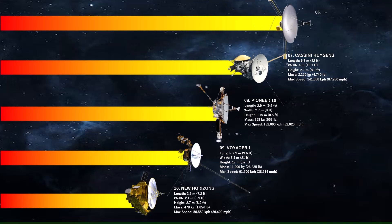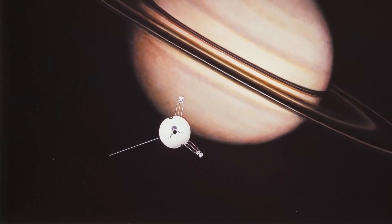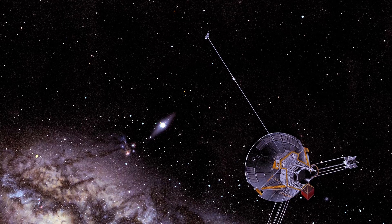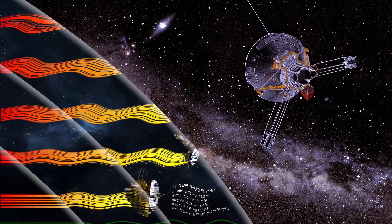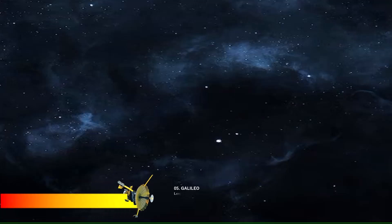At number 6 we have Pioneer 11. Pioneer 10 and 11 were twin missions launched by NASA to explore the outer solar system. Pioneer 10, launched in 1972, was the first to fly by Jupiter and traverse the asteroid belt, while Pioneer 11, launched in 1973, was the first to fly by Saturn. Both are now heading out of the solar system and are no longer in contact with Earth.